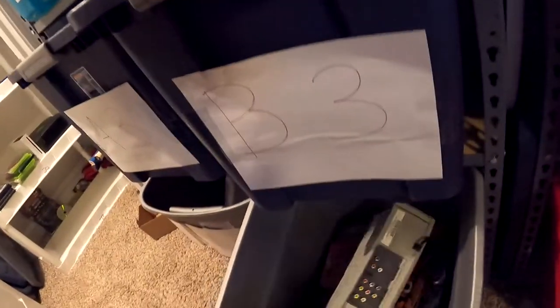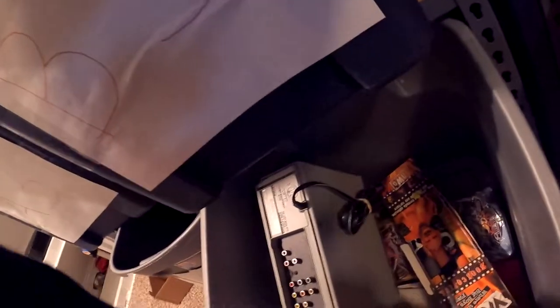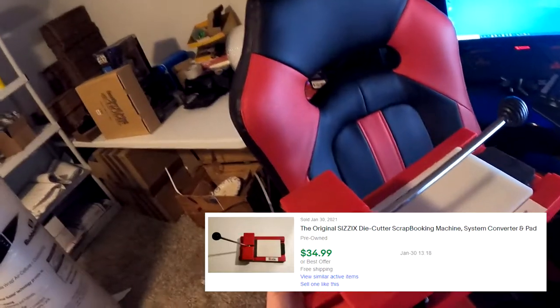Next item going out is the original Sizzix die cutter scrapbooking machine. I got this from a garage sale - maybe five bucks, I'm not 100% sure. It's been sitting in the bins for a while. There's actually a piece that goes with it - don't want to forget that. This scrapbook machine sold for $34.99 free shipping.